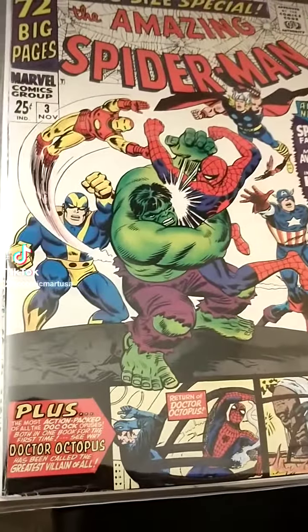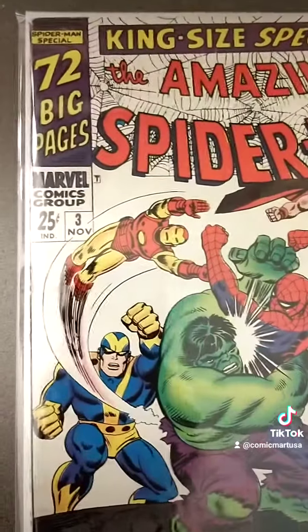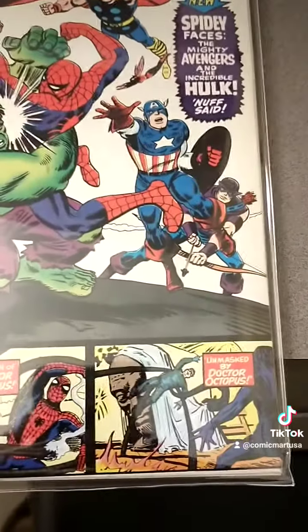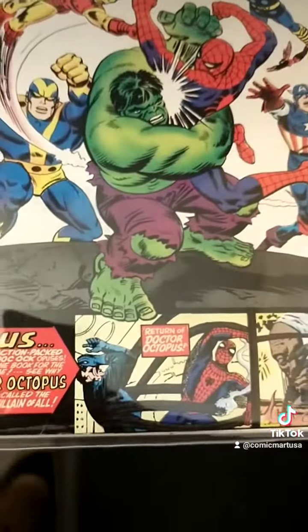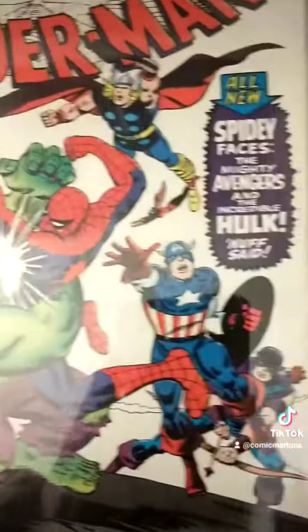As far as the Sub-Mariner, we never get to see how he learned the secret that the Hulk is actually Bruce Banner, except in the Defenders. But this is a beautiful issue, beautiful copy.